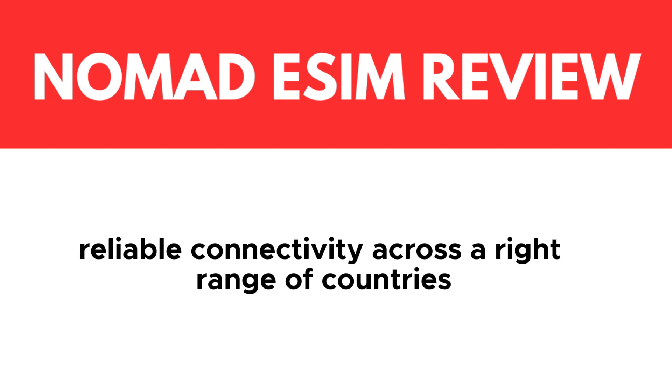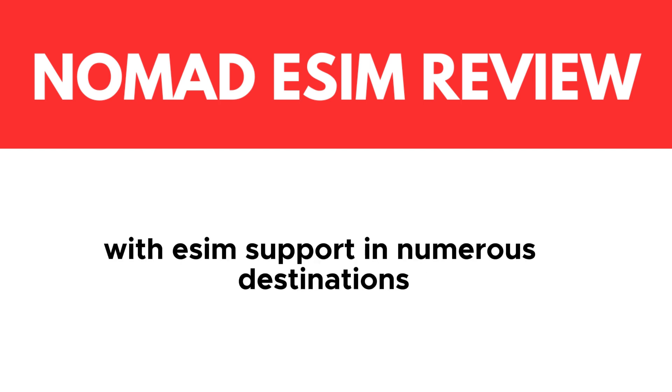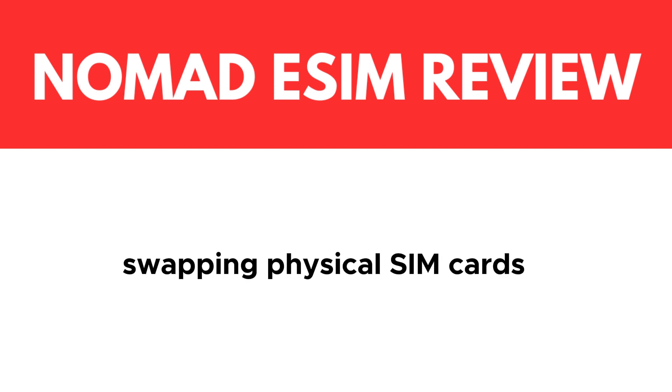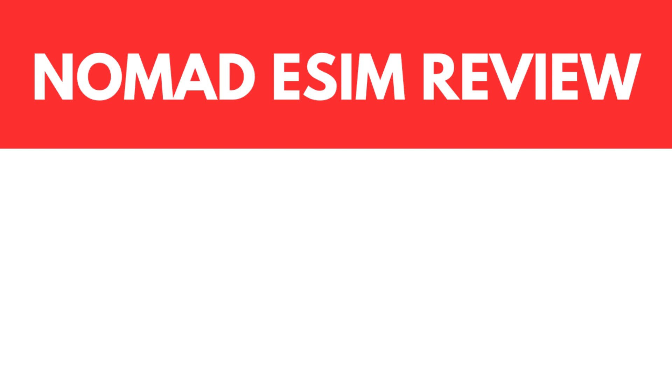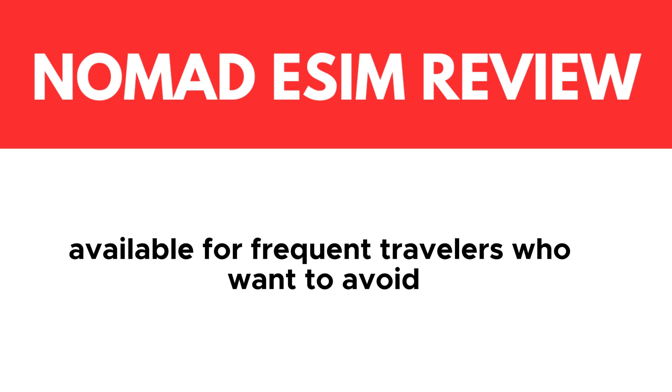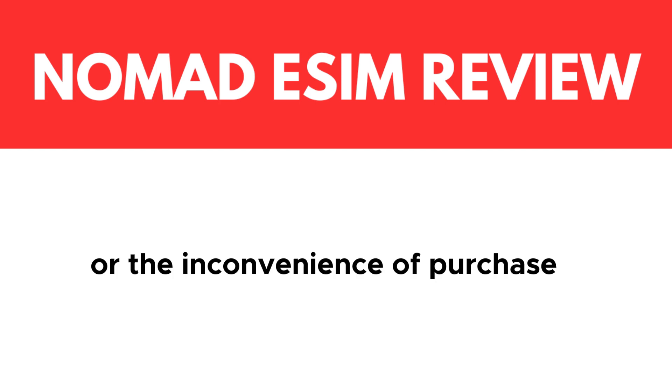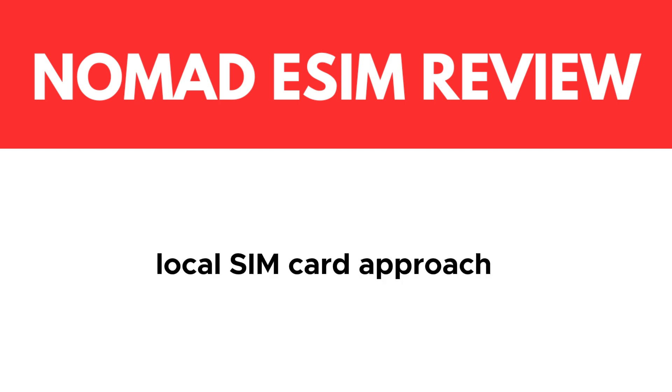Nomad eSIM provides reliable connectivity across a wide range of countries and regions. With eSIM support in numerous destinations, users can stay connected without the hassle of swapping physical SIM cards. This feature is particularly valuable for frequent travelers who want to avoid exorbitant roaming charges or the inconvenience of purchasing local SIM cards abroad.